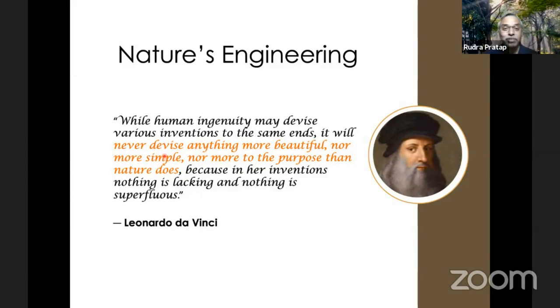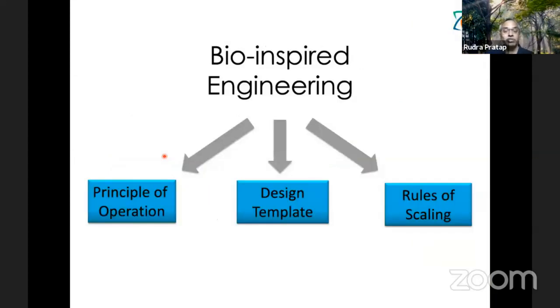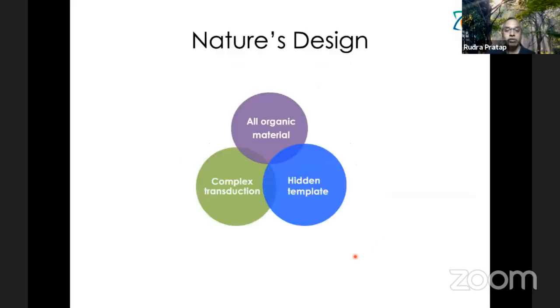So bio-inspired engineering is about learning the principle of operation that nature is using, the kind of design template it is using, and the rule of scaling it is using. Can you understand these three things and bring them to bear on the kind of engineering we do? That's what I call bio-inspired engineering. It's not just about mimicking the function, which is what biomimetics is. Biomimetics generally mimics the function, not necessarily looking at those other factors.